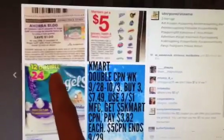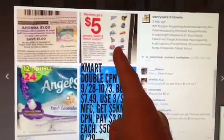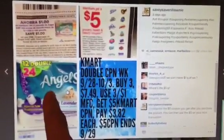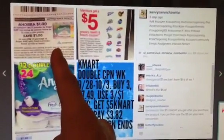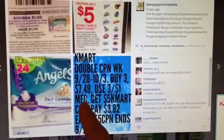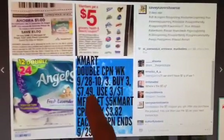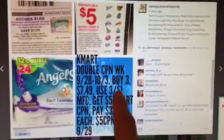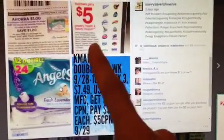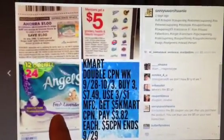Angel Soft — this is the $5 coupon I mentioned. They have it on Oxy, Windex, Extra, Littman, and Angel Soft. For Angel Soft, if you buy three of the 12 double rolls and use three of those manufacturer coupons — I believe they were in last week's inserts — your out-of-pocket will be $7.49 for each product. You use three dollar manufacturer coupons, you get the $5 Kmart coupon, and after that $5 in savings you'll only pay $3.82 for each 12 double roll pack.